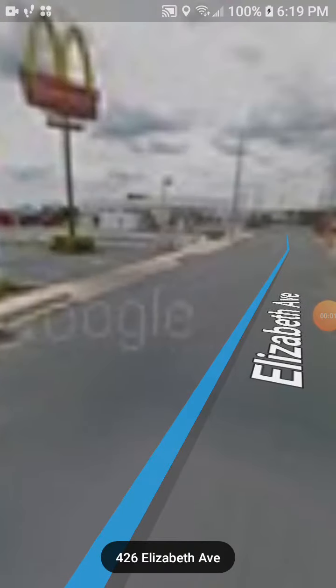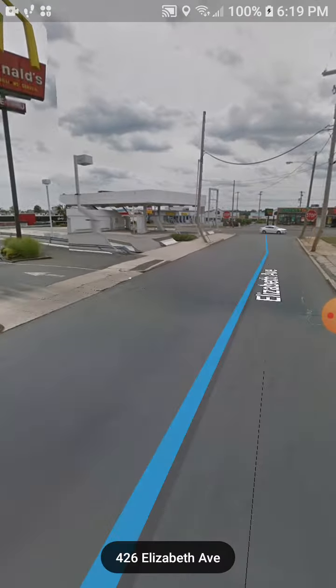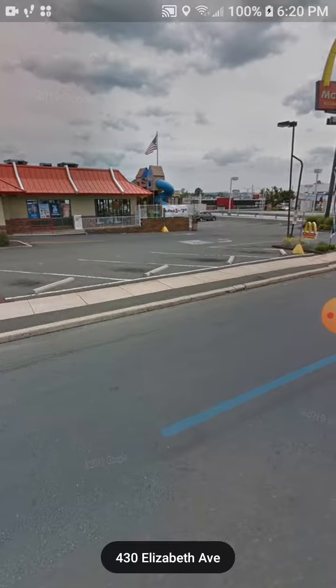Today we're doing a different kind of video where I'm going to show you buildings that are no more — that have been knocked down — but on Google Maps they're still showing as abandoned.